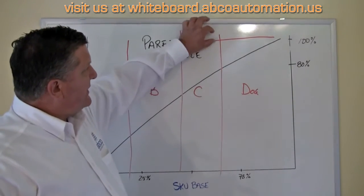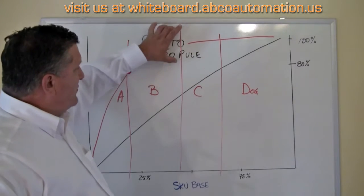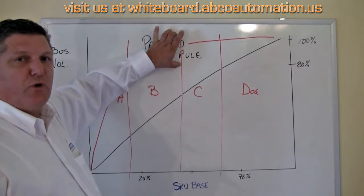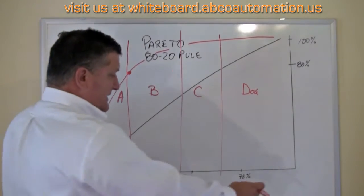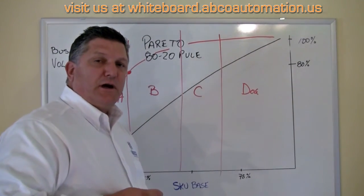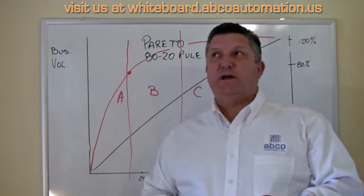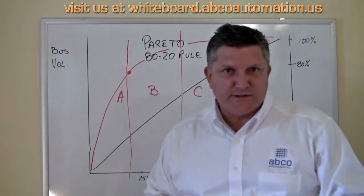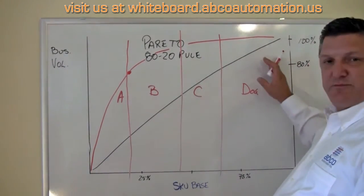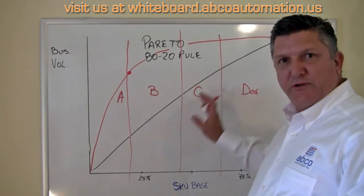These SKUs down at the end might only do 4% of your business volume. And with the C SKUs together, somewhere between 10 and 15% of your whole business volume. Yet they're going to represent 50% of your SKU base. If you're a distribution center operations person, you're slapping your forehead saying, why do we bother carrying these things? Well, it doesn't matter what products you carry — you're always going to have this Pareto effect. So why do you pick them all the same way?